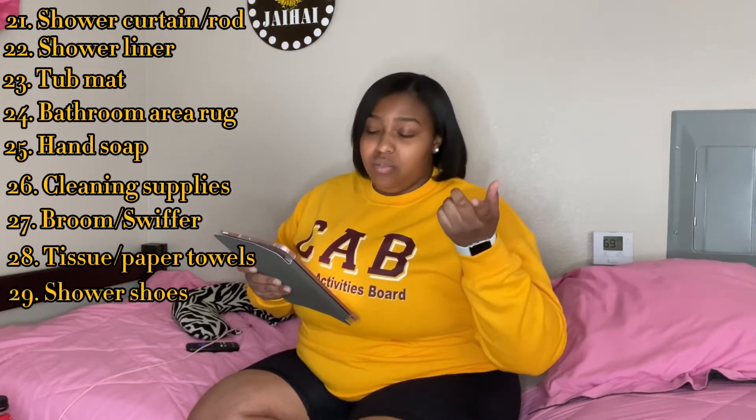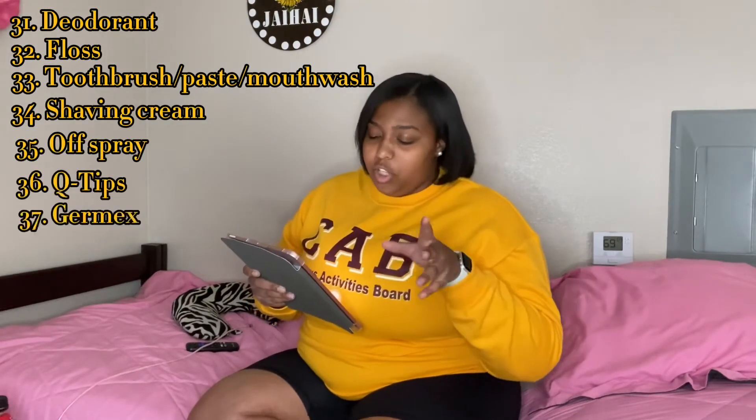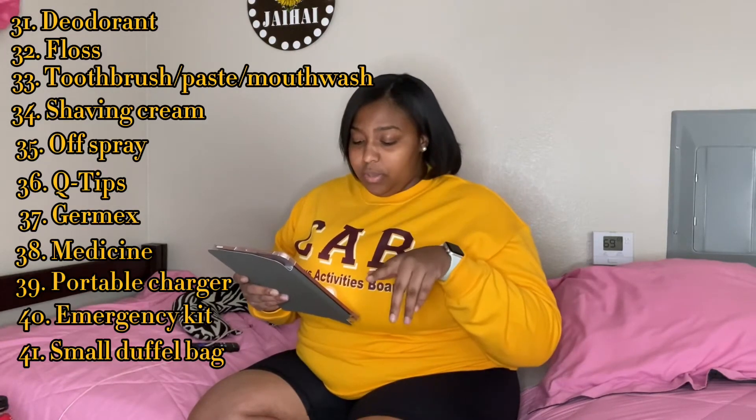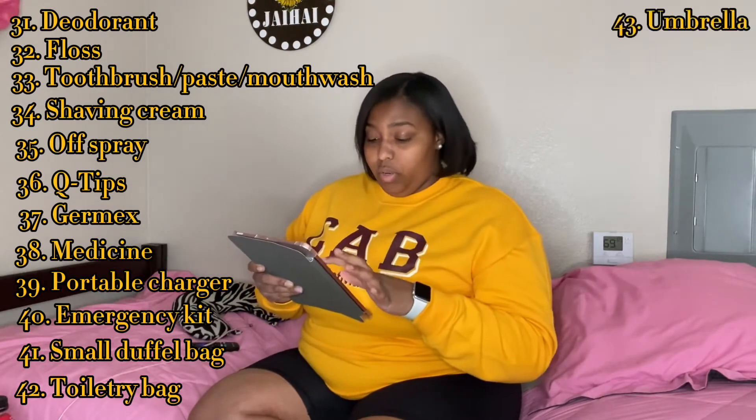Shower shoes are optional — I bought some but didn't use them. Big towels, little towels, facial towels, whatever you want to call it. For personal items: deodorant, floss, toothbrush, toothpaste, mouthwash, shaving cream, body spray, Q-tips, hand sanitizer, medicine, a portable charger, emergency kit, small duffel bag for quick trips, a toiletry bag to keep everything organized, and an umbrella. For class, you'll need a sturdy backpack.